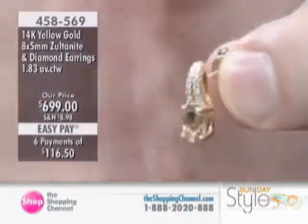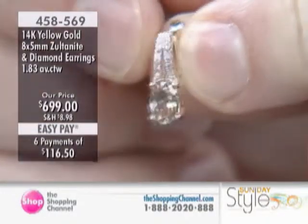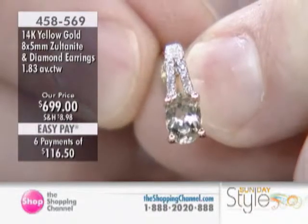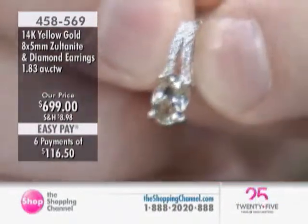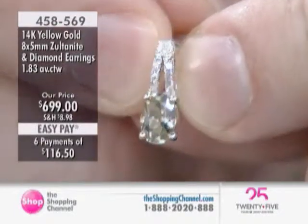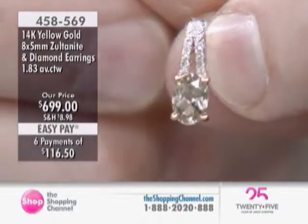What I mean by a color-changing gemstone is that when you take it into different light sources, the gem will react differently to that light. For example, in sunlight we're going to see kiwi greens with flashes of canary yellow. When we go into an indoor lighting environment, we're going to see rich champagne hues — some sages and those kinds of hues.